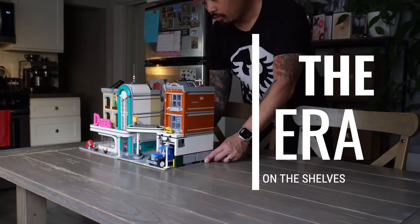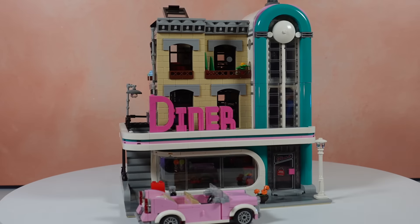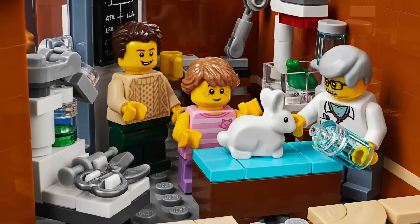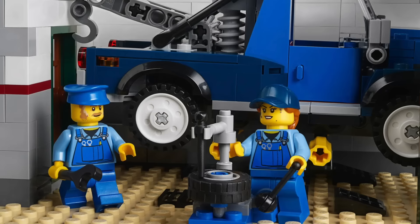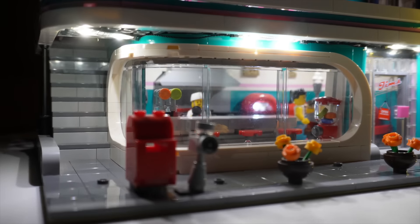Then we have the modern era, starting with the Parisian Restaurant, Detective's Office, Brick Bank, Assembly Square, Downtown Diner, Corner Garage, and Bookshop. The modulars evolved significantly in this era. Carpet-based places now all have tile flooring. The rooms and floors are no longer spacious, being significantly furnished with detail, which then accessorizes the environment for the cast of characters and their story — which becomes a huge highlight in the design and playability of each set.